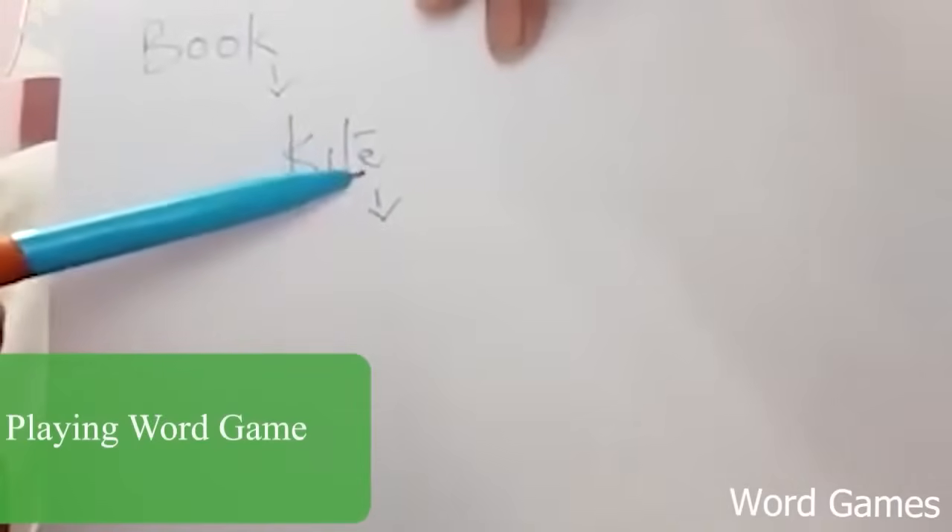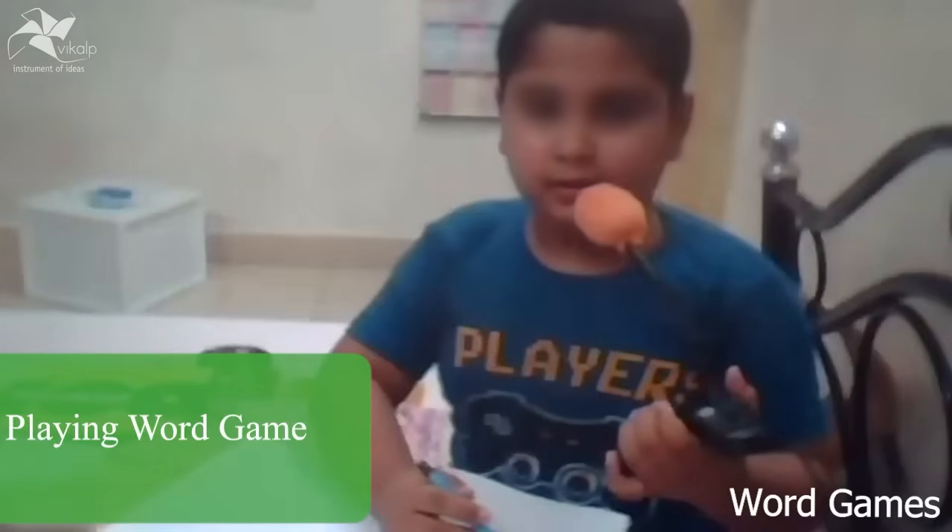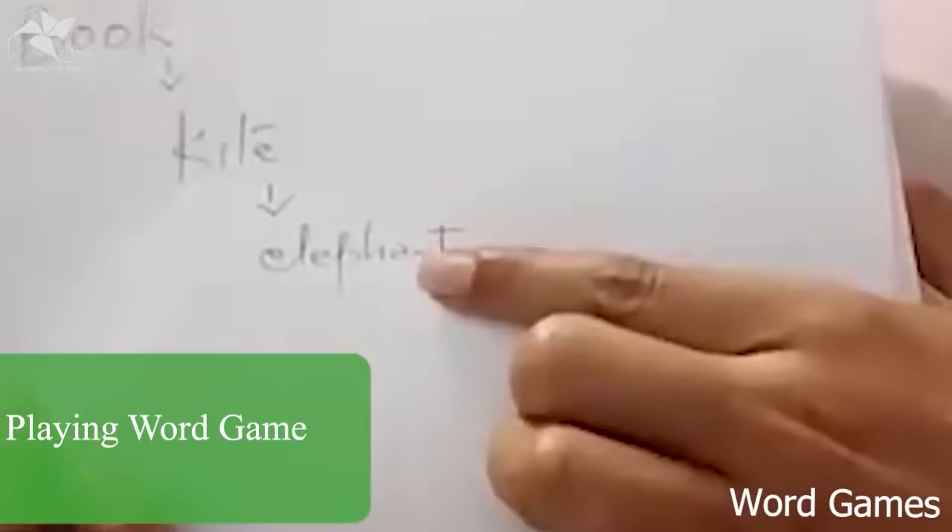Now you need to write down a word. Let's start with E. Elephant. Okay, elephant, right? We pick T, right? Because in elephant, the last letter is E — that C part.